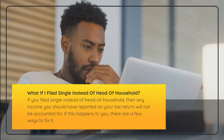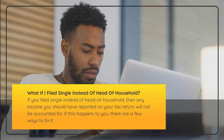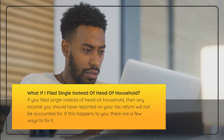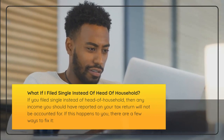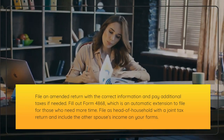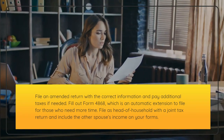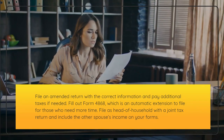Frequently Asked Questions. If you filed single instead of head of household, then any income you should have reported on your tax return will not be accounted for. If this happens, there are a few ways to fix it: file an amended return with the correct information and pay additional taxes if needed; fill out Form 4868, which is an automatic extension, to file for those who need more time; or file as head of household with a joint tax return and include the other spouse's income on your forms.